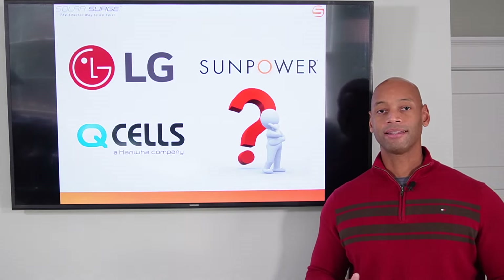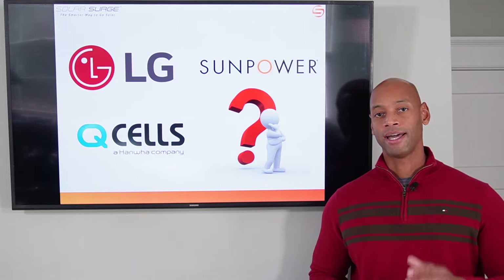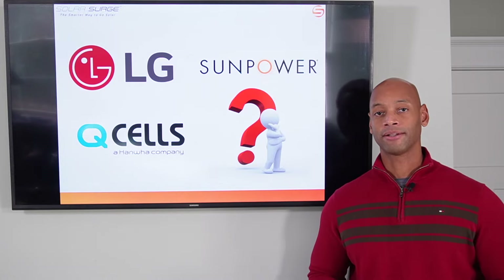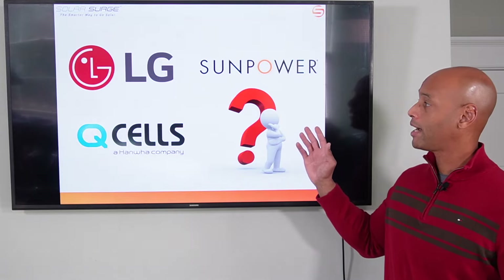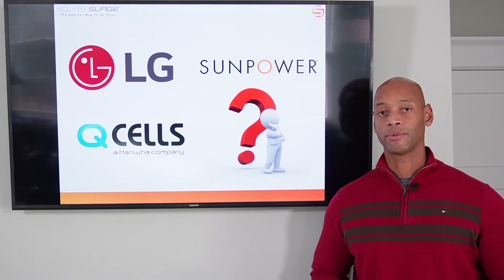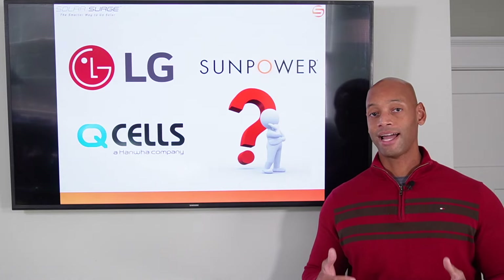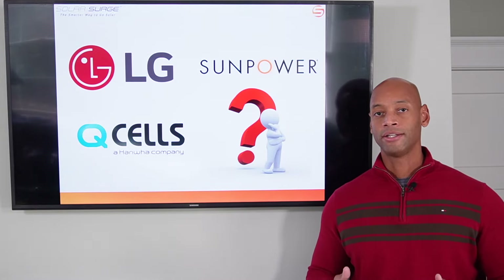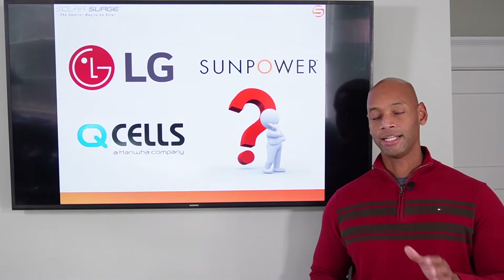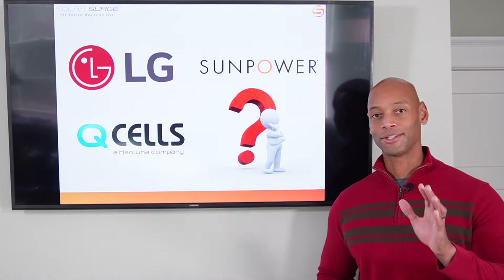In today's video I'm going to be presenting the top five solar panels as we're going into 2022. As you may have seen on our previous video for the top solar panels of 2021, LG and SunPower were named the top two panels and those two brands appear on our lineup today as well. But there have been a lot of developments throughout the year — the competition has increased tremendously as the solar industry continues to grow here in the United States. Let's go right to number five.